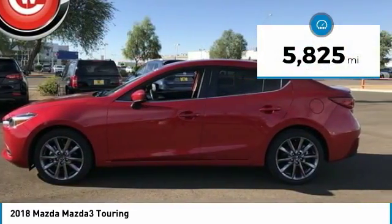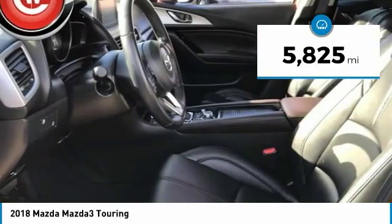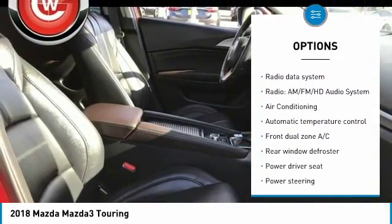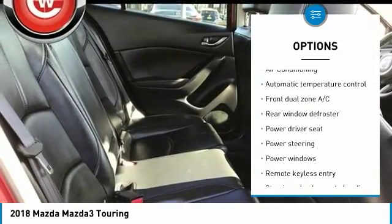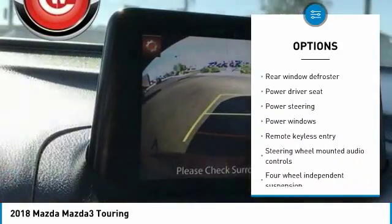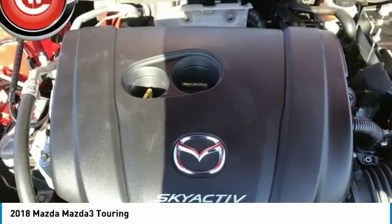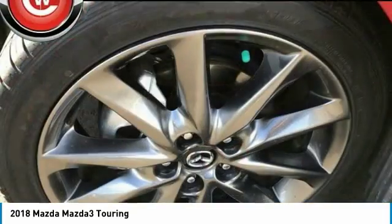This vehicle has less than 6,000 miles. Here are some of this vehicle's great options: traction control, dual airbags, air conditioning, power steering, alloy wheels, four-wheel disc brakes, power windows, heated front seats, electronic stability control, and rear window defroster.